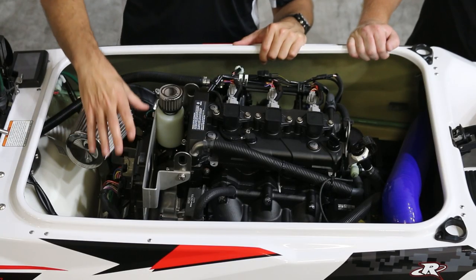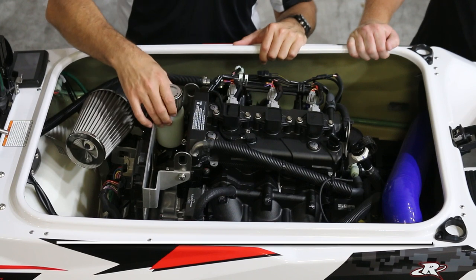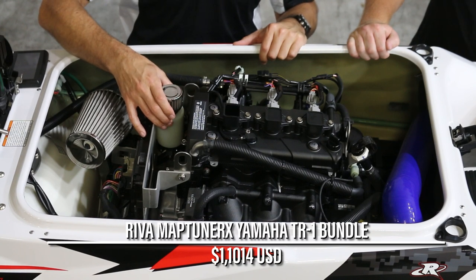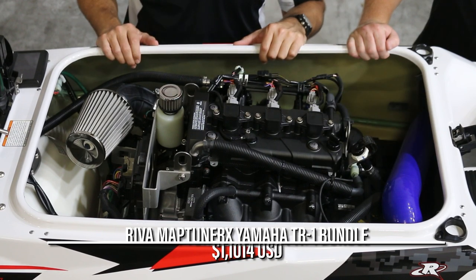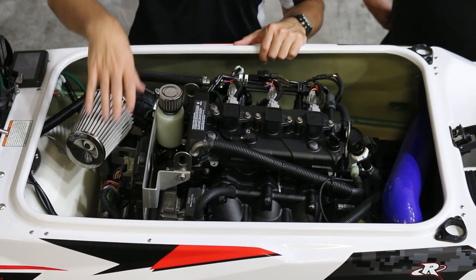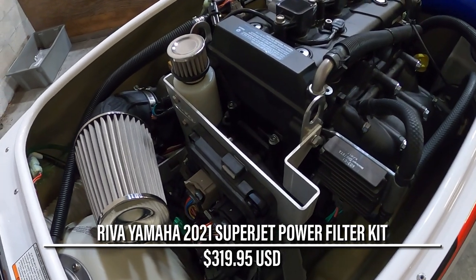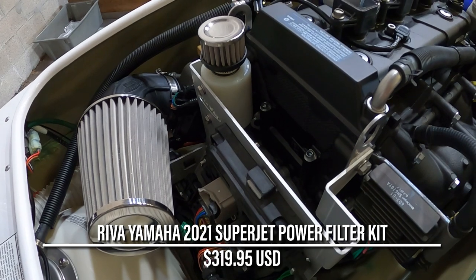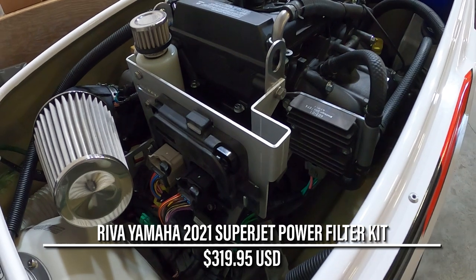Out of the box, the stock Superjet comes with a 100 horsepower TR1 EX engine. Riva reflashed the ECU with the MAP tuner bundle, bumping the horsepower up and allowing it to rev crisper than ever before. With the new tune, the TR1 needed to be able to draw in more air, so a Riva power filter kit was installed.